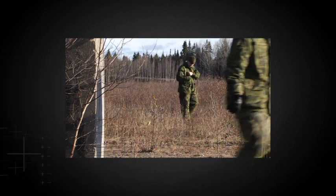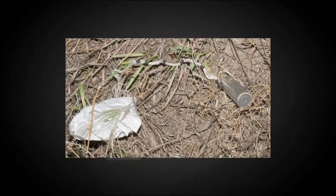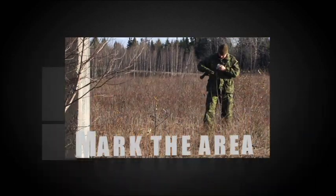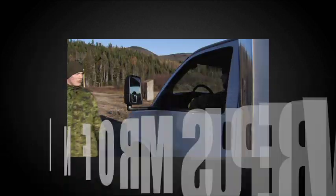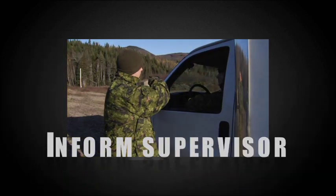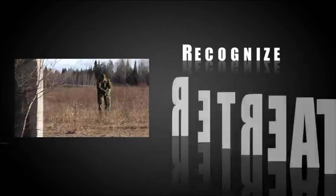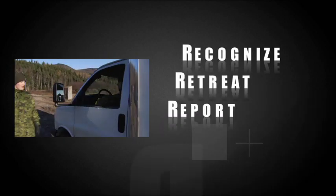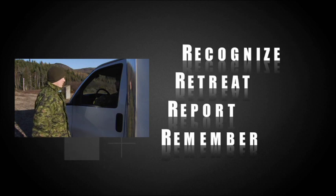Never attempt to move a misfired or dud parachute flare. Follow the safety procedures. Mark the area with mine tape, with paper, or in some other obvious way, then inform your supervisor or instructor. With all pyrotechnics, remember to follow the four Rs: recognize, mark and retreat, report, and remember — if you didn't drop it, don't touch it.